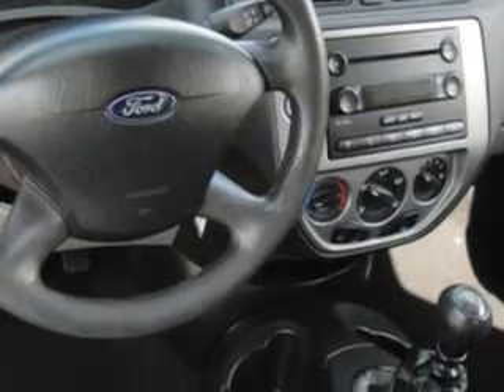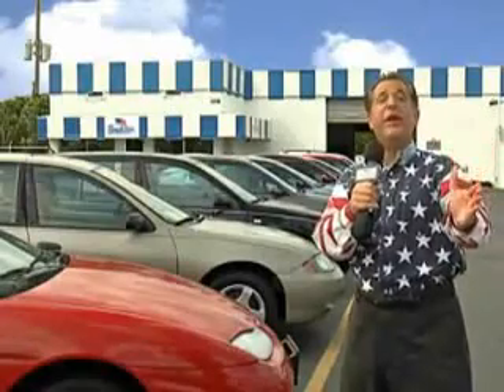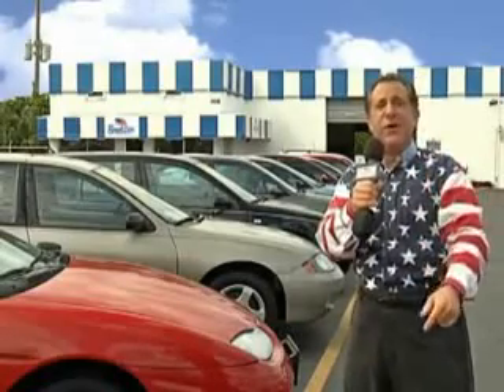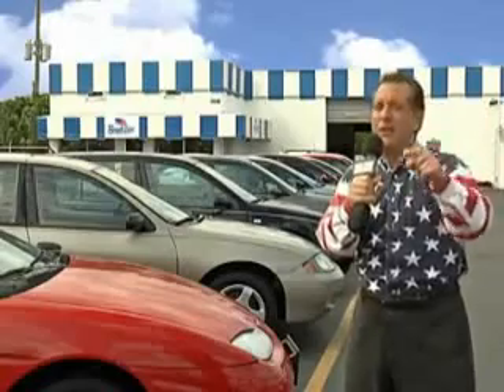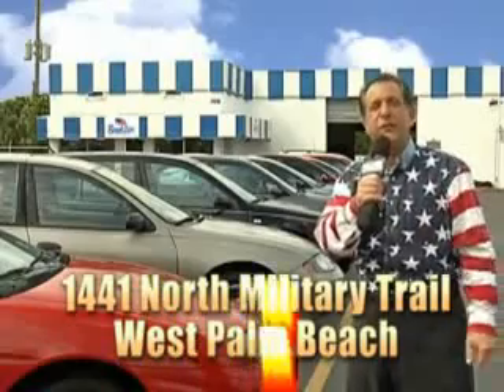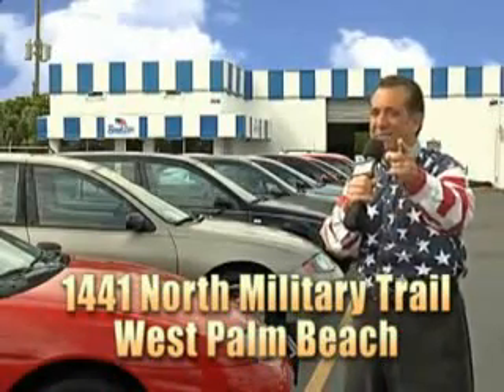Enjoy the drive and have peace of mind in this '05 Ford Focus. See us at Beach Cars today. We have a huge selection of cars, trucks, vans, and sport utility vehicles here at Beach Cars. And as you can clearly see, we price to sell. We don't care if you have no credit or even bad credit — we're going to finance it right here at Beach Cars so you can drive it home today. That's Beach Cars at 1441 North Military Trail, between Okeechobee and Belvedere, right here in West Palm Beach.